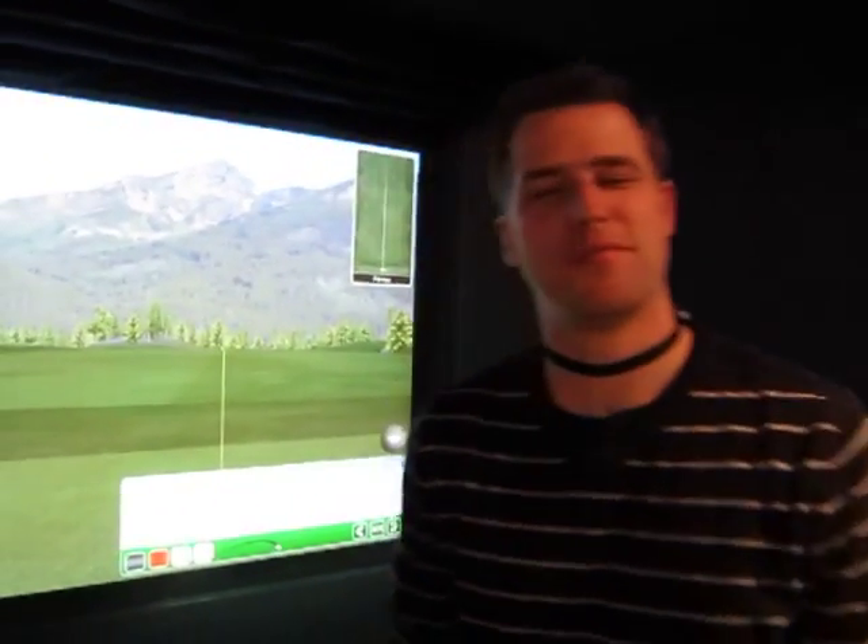How you doing? Brian Brown, VP of Sales for Full Swing Golf at the 2011 PGA Merchandise Show.